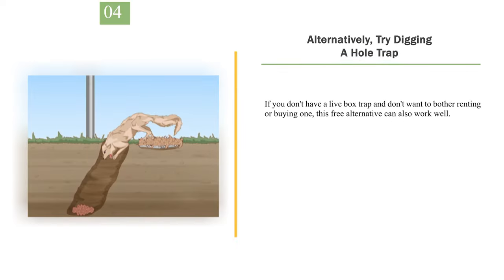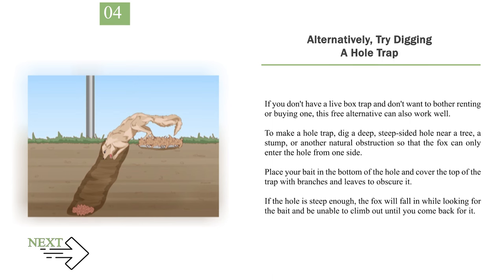Number 4: Alternatively, try digging a hole trap. If you don't have a live box trap and don't want to bother renting or buying one, this free alternative can also work well. To make a hole trap, dig a deep, steep-sided hole near a tree, a stump, or another natural obstruction so that the fox can only enter the hole from one side. Place your bait in the bottom of the hole and cover the top of the trap with branches and leaves to obscure it. If the hole is steep enough, the fox will fall in while looking for the bait and be unable to climb out until you come back for it.